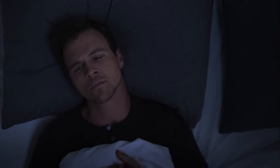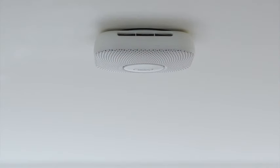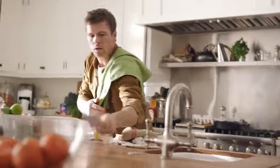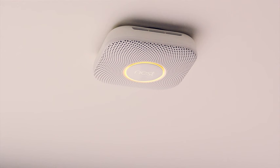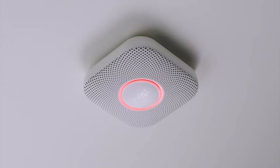Introducing the Google Nest Protect, your ultimate guardian for home safety. This device serves as a cutting-edge smoke alarm and carbon monoxide detector, combining advanced technology with sleek design. The battery-operated model, available in a crisp white finish, ensures hassle-free installation without the need for complicated wiring. The Nest Protect is more than just a traditional smoke detector — it's a smart device equipped with state-of-the-art sensors and connectivity features, providing timely alerts to potential hazards. Designed to blend seamlessly into any home environment, the white S3000 BWS model is both functional and aesthetically pleasing. The battery-operated design allows you to place the Nest Protect wherever it's needed most, without being constrained by electrical outlets.